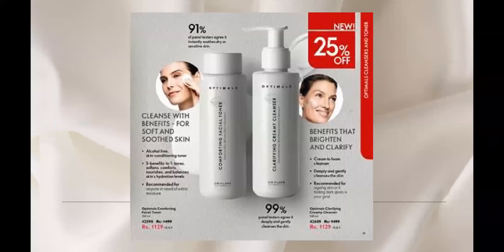It also functions as a toner and is multifunctional. If you need extra hydration, you can recommend it as a treatment product. I repeat — it is for all skin types and all ages.